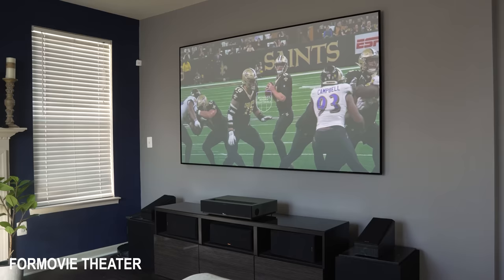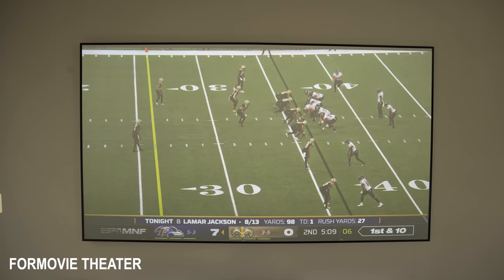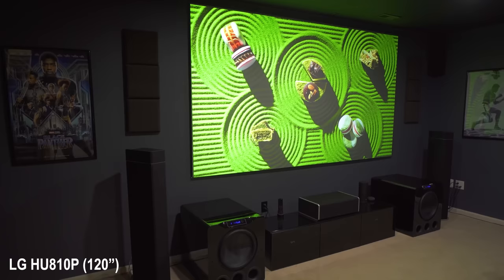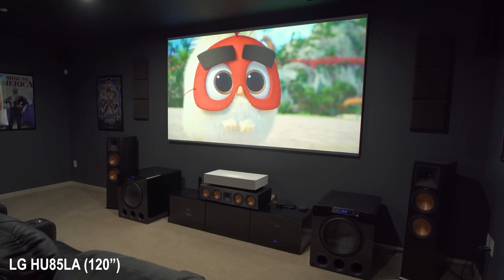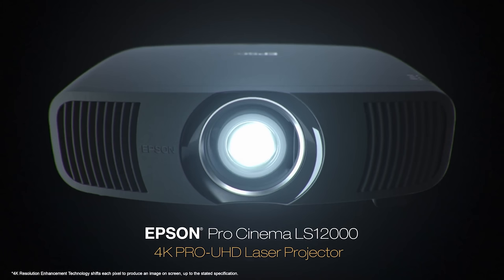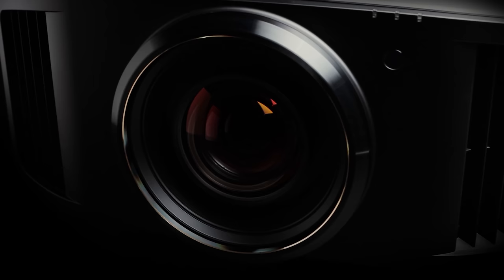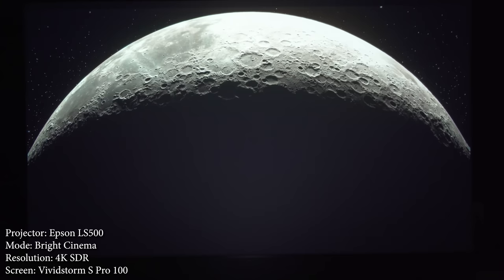The brightness issue isn't just limited to business projectors — it also affects some home theater projectors. Manufacturers have developed several bright projectors, but the higher up you go in quality and features, you'll notice their best projector isn't always their brightest one. It's important to make sure you're getting the best image quality and not focus only on brightness, because once you turn the lights off that super bright projector might start to show its weaknesses.